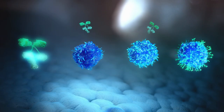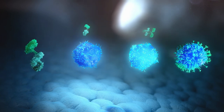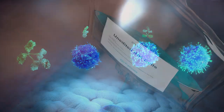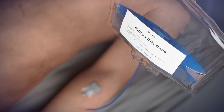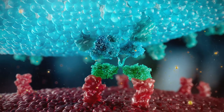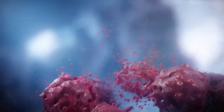Through its FLEX-NK cell engager antibodies, INK cell and FLEX-NK engager combination, and CAR-INK cells, Cytovia aims to offer a unique combination of options tailored to the immune status of each patient, unlocking the full potential of NK cells as a first line of immune defence against cancer, and advancing us towards a cure.